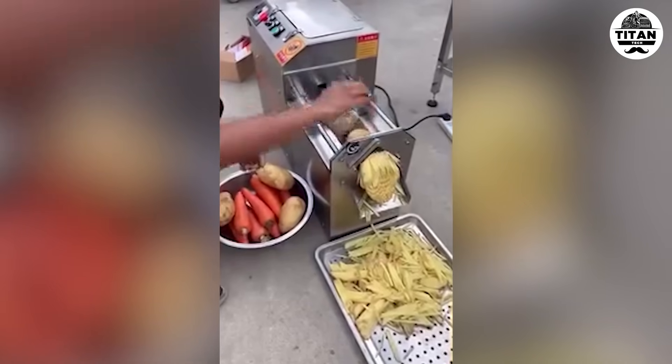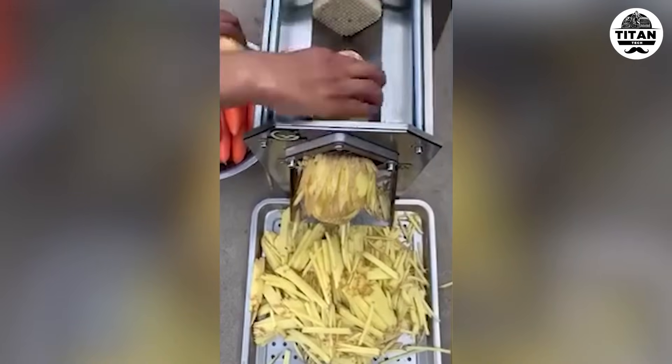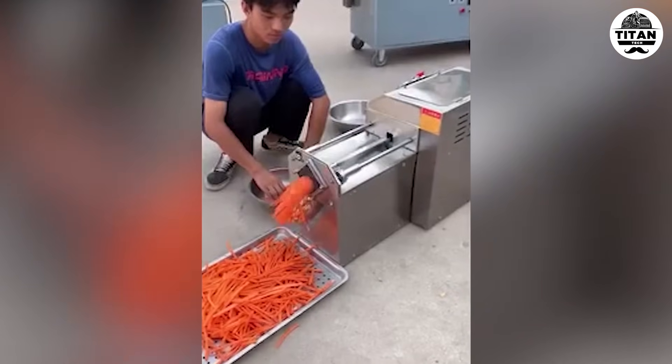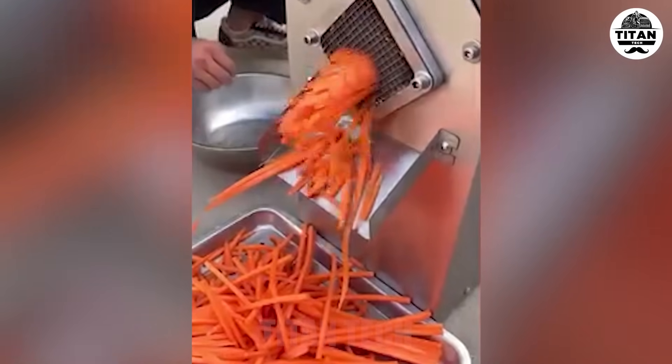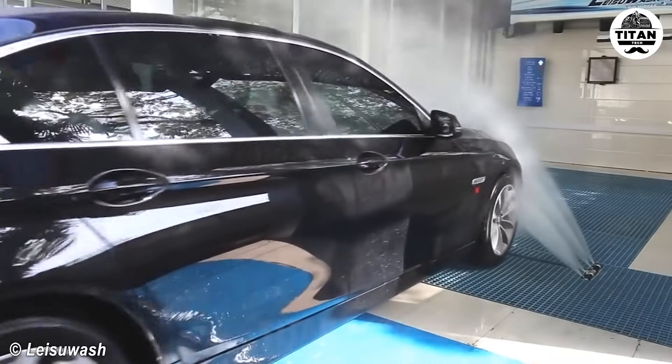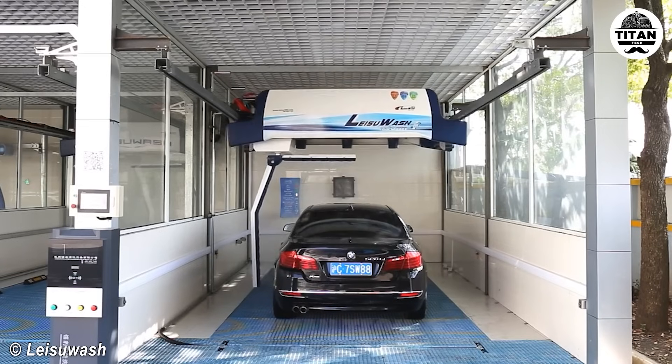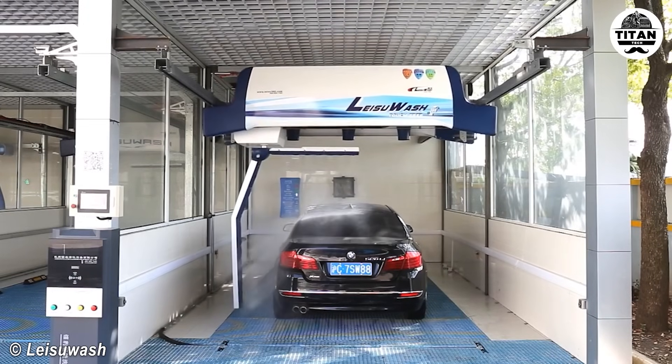The final touch that turns a good bottle into a great one. Kitchen goals — speed, precision, and zero effort. No brushes, no scratches, just pure shine.